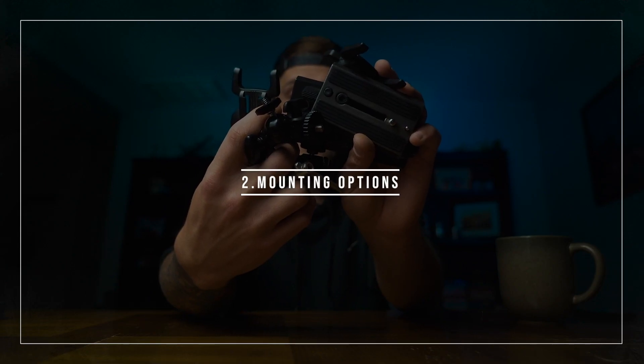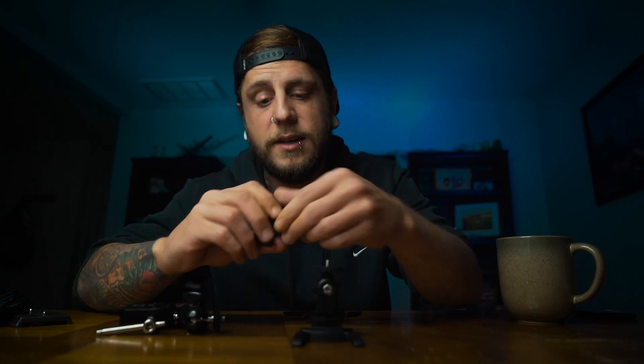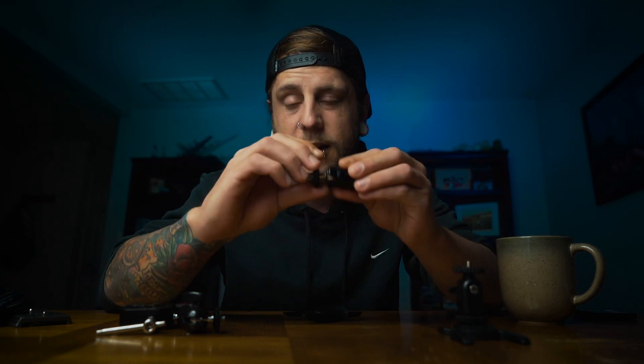Item two: mounting options. I couldn't tell you how many times these have saved my butt. Most of my tripods, my monopod, and my gimbal all use these Manfrotto plates. I do have one tripod that uses this other mount, so I keep it around just in case. I keep one or two of these in each bag. I can mount a monitor, an audio recorder, or something random. I've got different ones — some with a ball head, one to mount to a light stand — so there's a lot of uses I can get out of these.